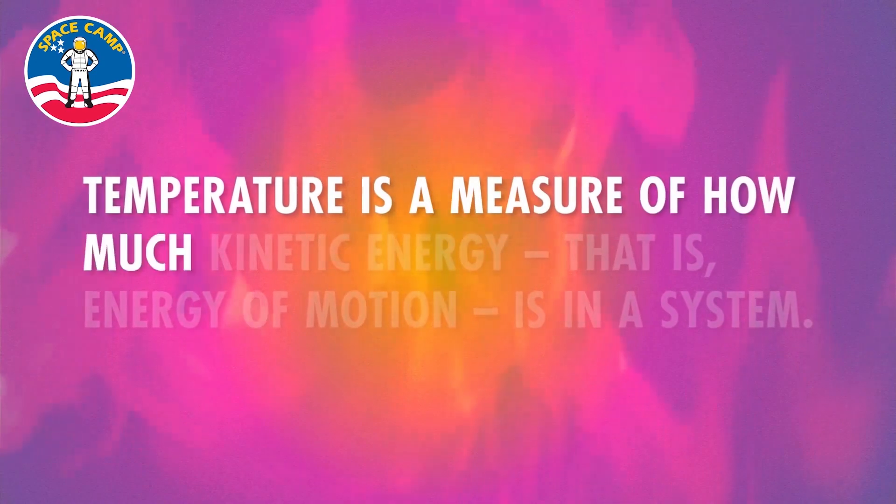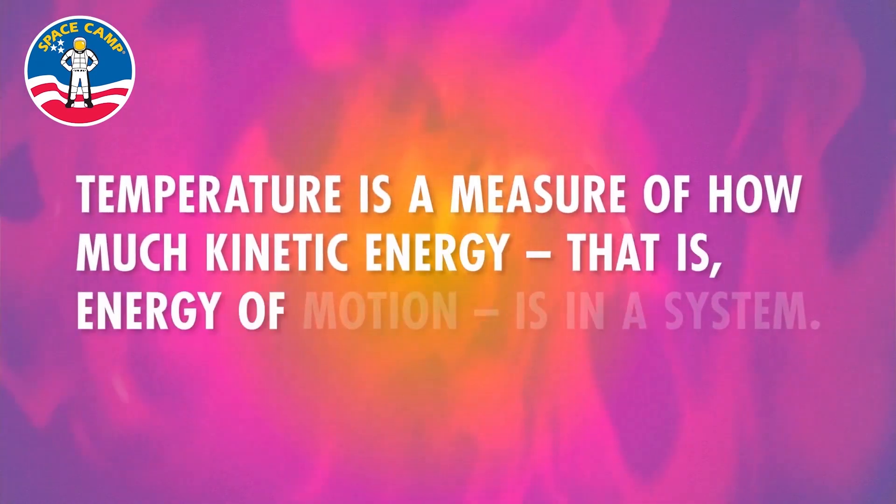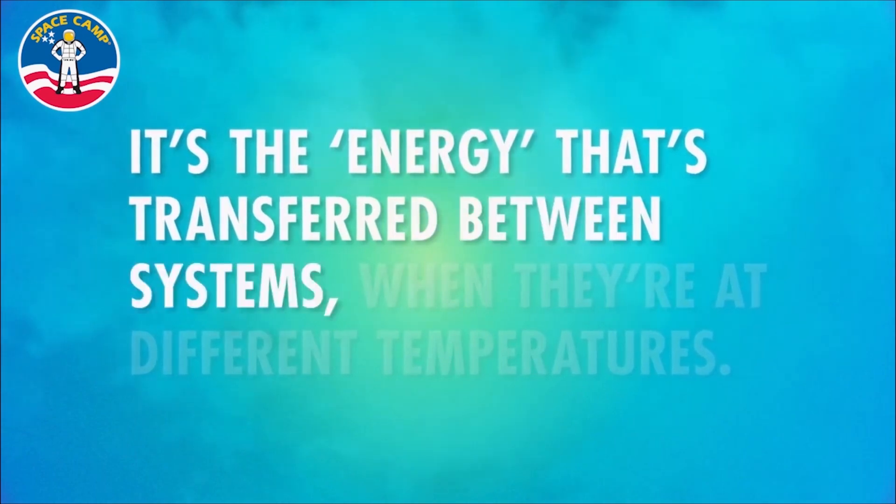All of that brings us to the main point: what are temperature and heat in reality? In the most basic way, temperature is a measure of how much kinetic energy — which is energy of motion — is in a system. Said differently, we can describe temperature as the measure of the agitation in a system. On the other hand, heat is the energy transferred between systems when they are at different temperatures. A radiator will, for example, transfer energy to your room, or your hand to the wallet.